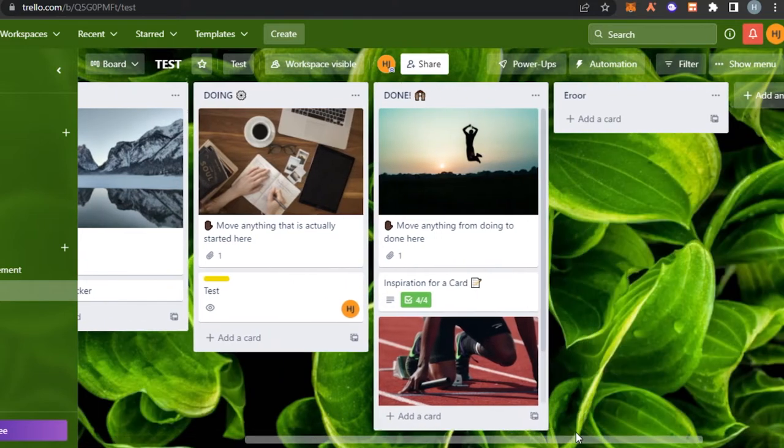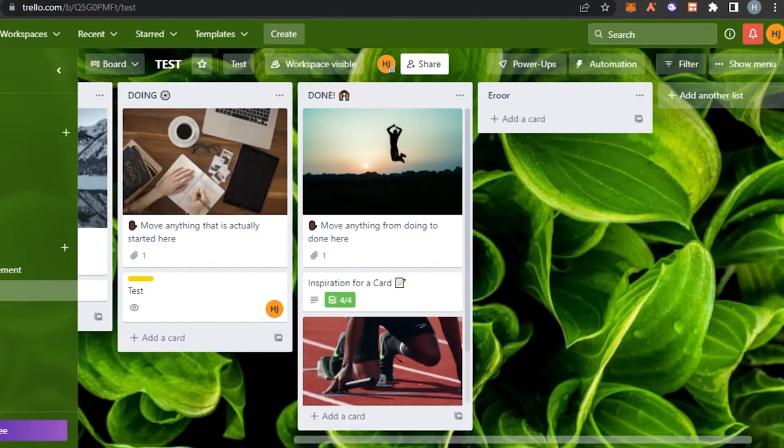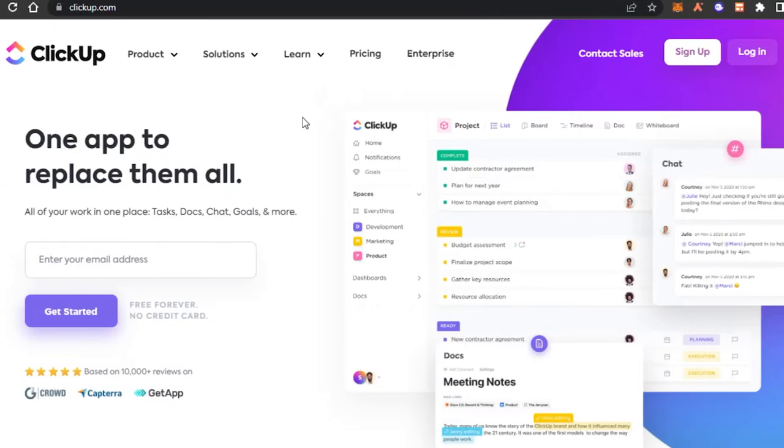This is a free board and you can see we can do a lot with it. So if you're looking for a free project management software, you should definitely check out Trello. Next on the list we have ClickUp.